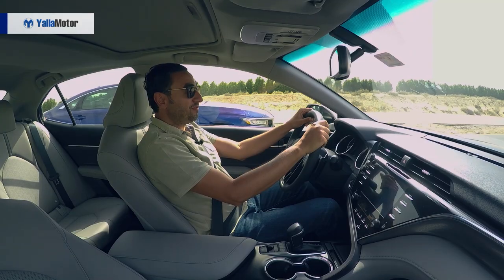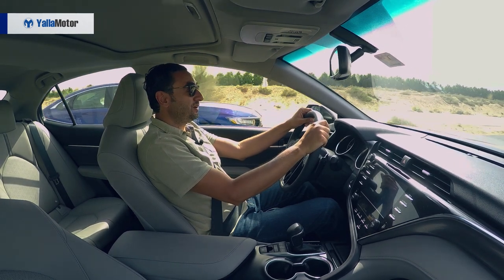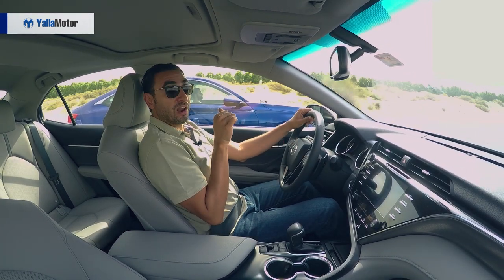The Camry might be faster than the Accord, but it's not as fuel efficient. The Camry averages 10.9 litres per 100 km, while the Accord does it in 10.5.